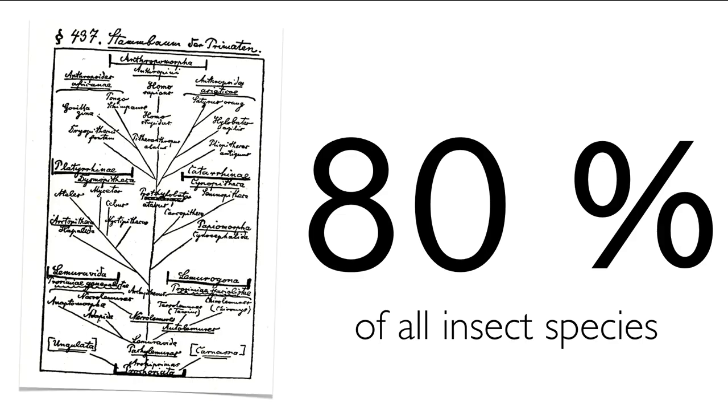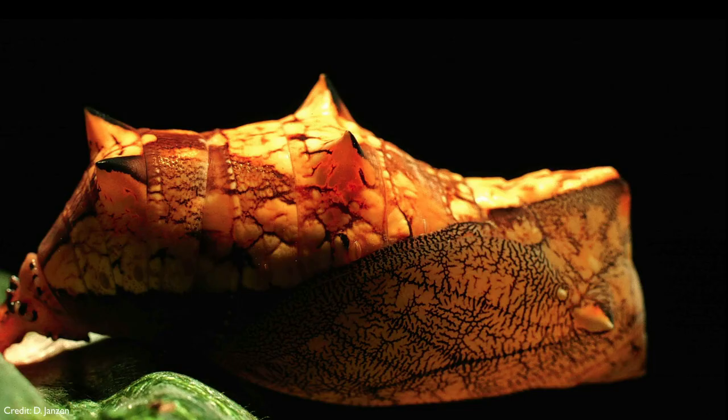We've been studying this process for a fairly long while, and nobody has ever actually seen this in real time. As a surprise, even though metamorphosis seems to be a very delicate process, 80% of all insect species show complete metamorphosis. It turns out, in the language of evolution, metamorphosis allows juveniles to not compete with their adults.